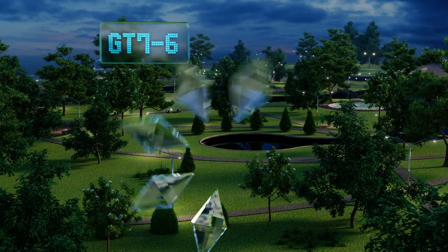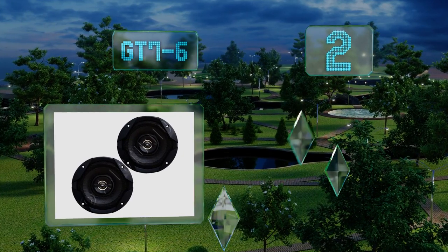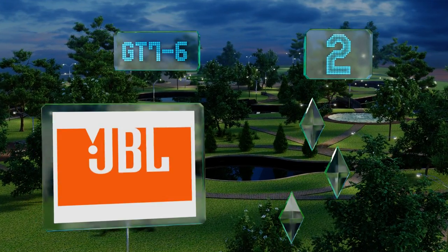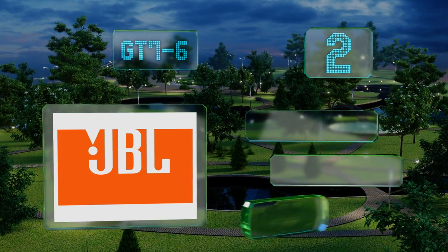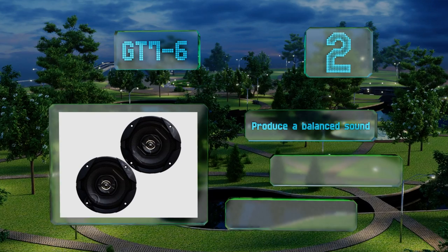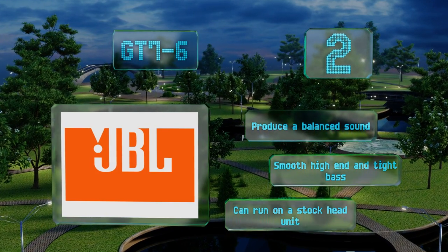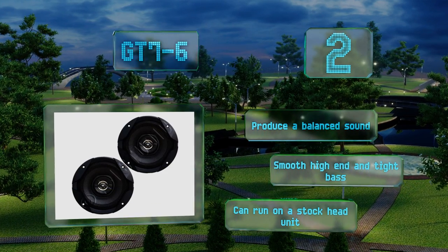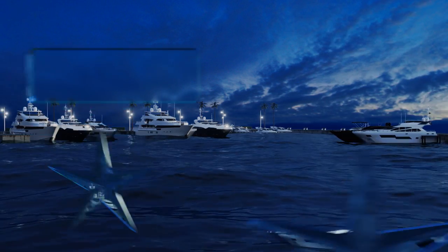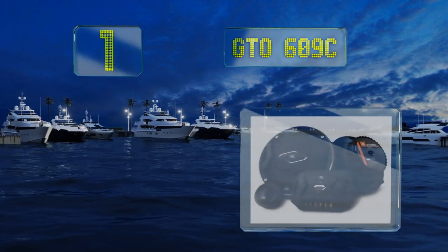At number two, the GT76 are an affordable option that will suit the needs of the average listener. They feature polypropylene cones combined with foam surrounds for a superior level of durability and crack resistance, and can handle 90 watts RMS per pair. These produce a balanced sound with a smooth high end and a tight bass, and they can run on a stock head unit.